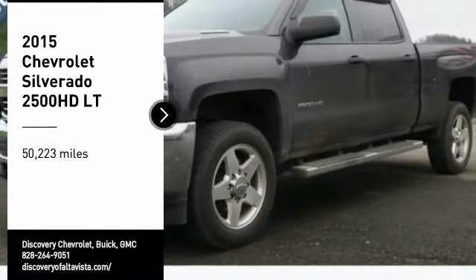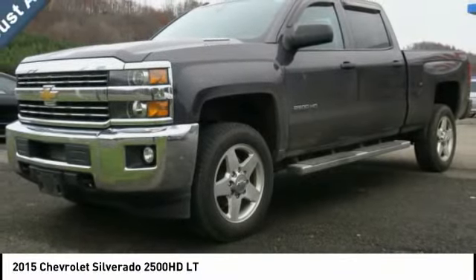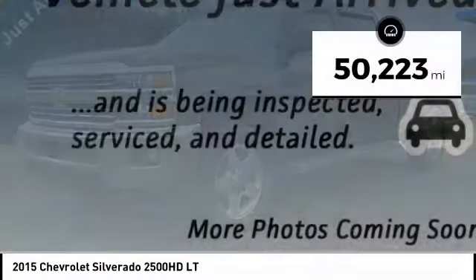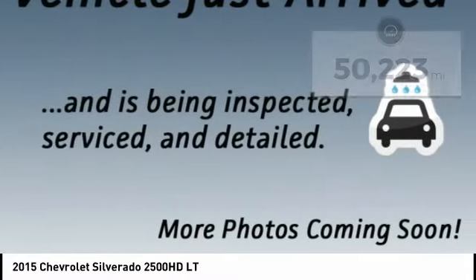Come test drive the 2015 Silverado 2500 HD. This pickup truck pulls unlike any other. This vehicle has less than 55,000 miles. Here are some of this vehicle's great options.